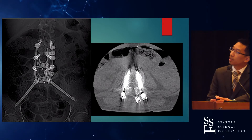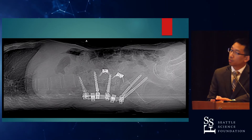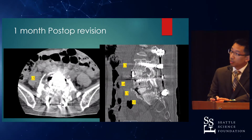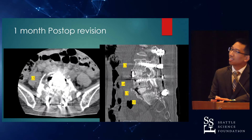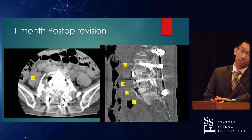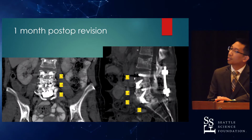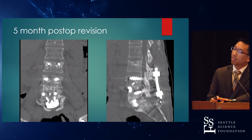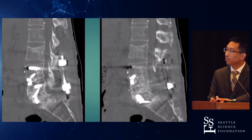This is the post-op revision, day one. You can see there are no L5 screws, but the L4-5 interbody cage was left in. At one month post-op, it still looks pretty concerning — you can see fractures. The patient at this point still had chronic low back pain and leg pain. At five months, the images are mostly unchanged, though it looks like she has a little more density in all the right places.